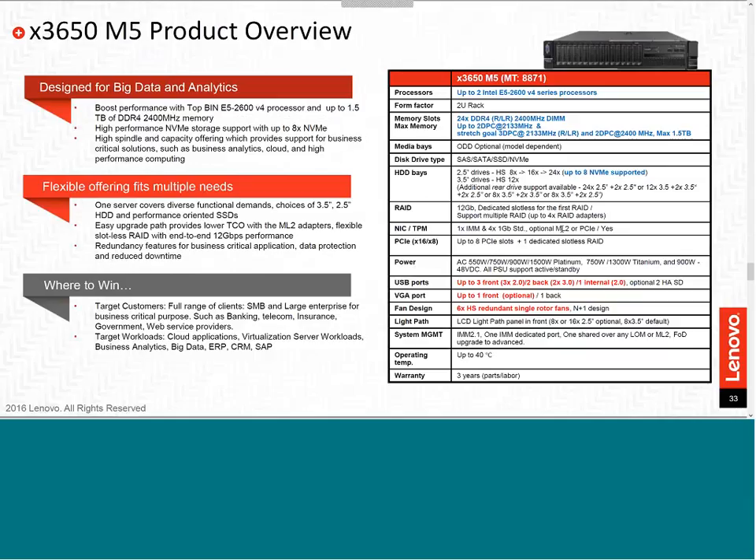Our next flagship System X product is the 3650 M5, a 2U server. It is essentially the same server as the X3550 but offers more hard drive bays, more PCIe I/O slots, the same power supplies, and same fans. Additionally, with the 3650 we now support up to eight NVMe drives.